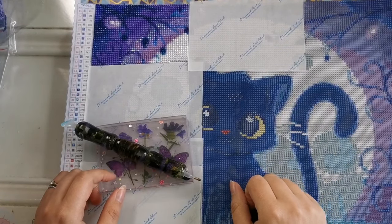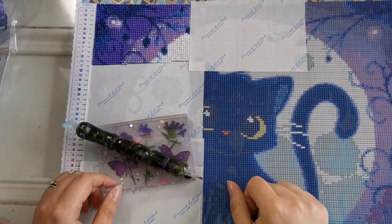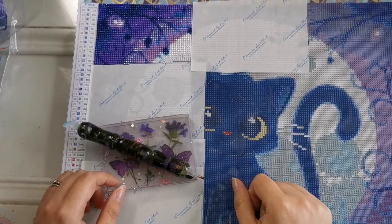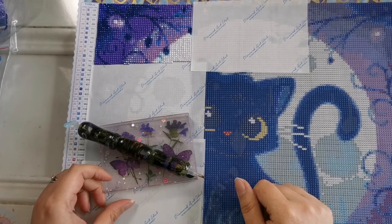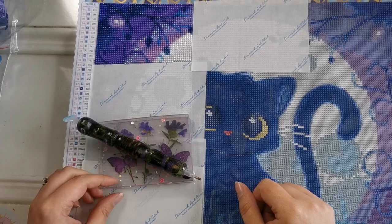Hello everyone and welcome back to my channel. My name is Rachel Ray and I am happy to be here with Mr. Ray. Say hi! Today we are going to do a Theory Tuesday video where we talk about something weird and wacky.